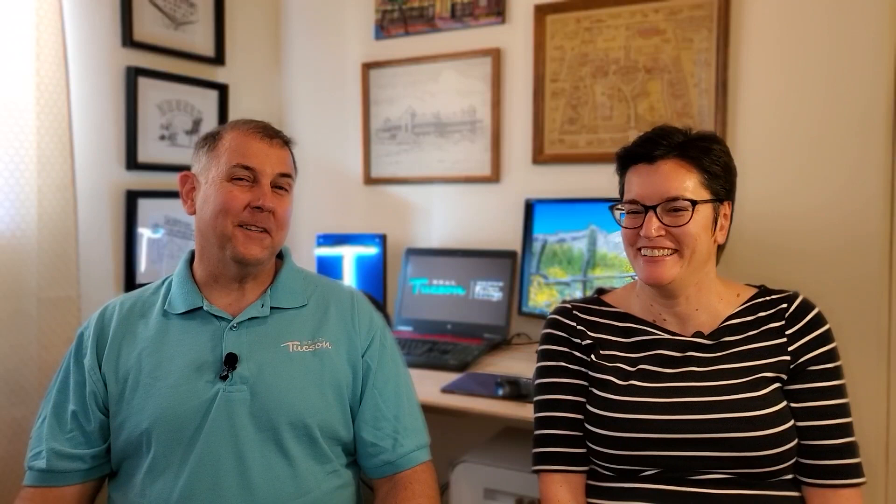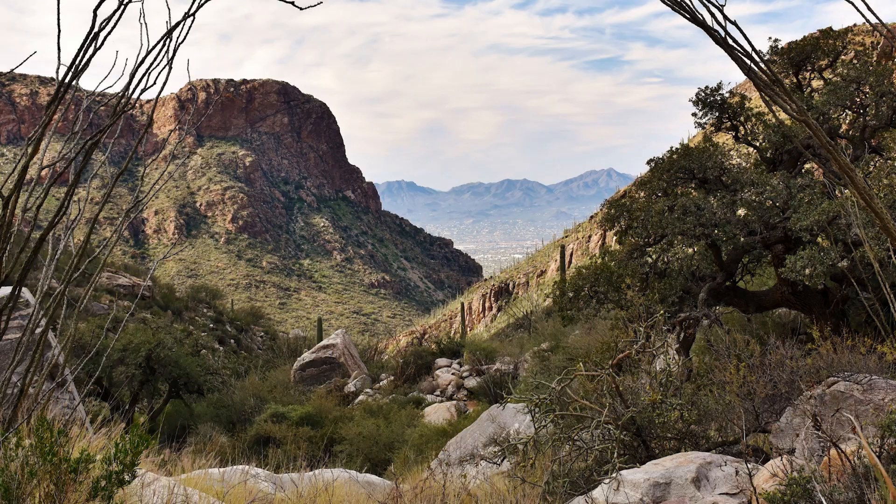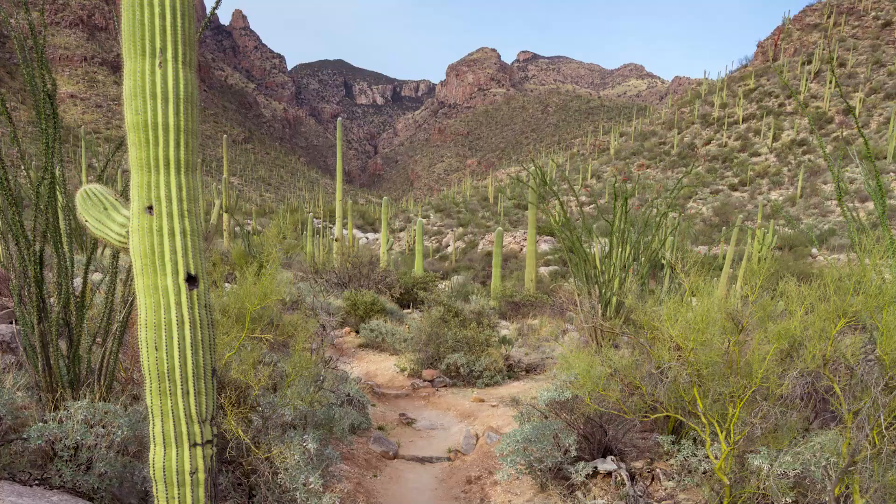Also in the Catalina Mountains, there is the Pima Canyon Trailhead. There's Finger Rock — I've heard it's pretty difficult. There's also Pontotoc Canyon and Ventana Canyon. We've got a lot more information, so stay tuned.